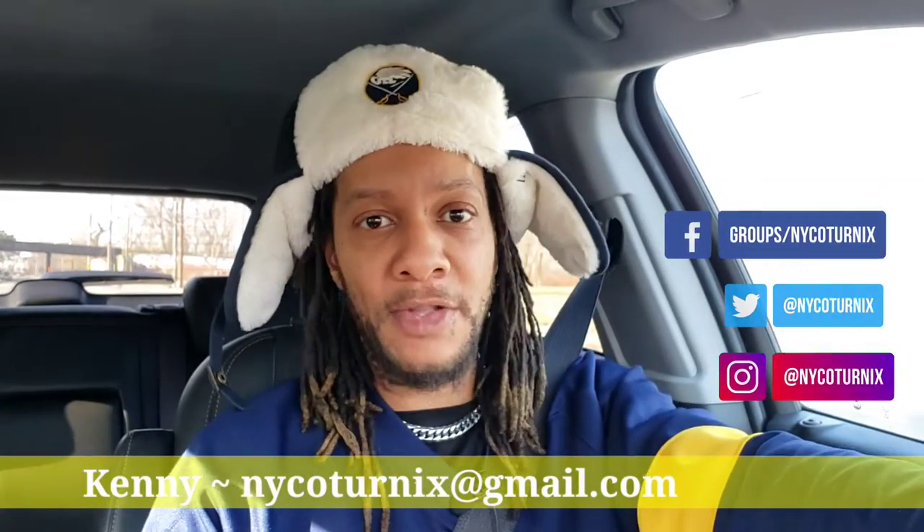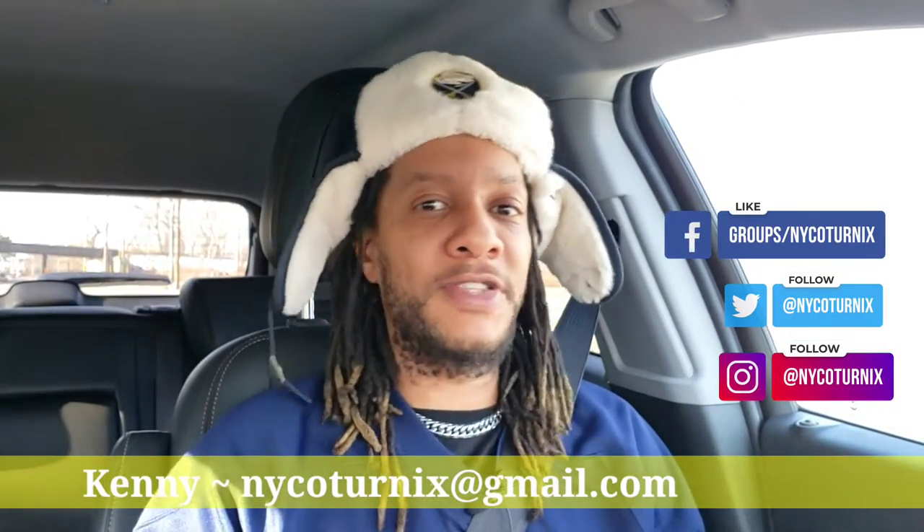Hey, thanks for coming to check us out again here today at New York Caturix. As you can see, I'm out running errands once again. Today I'm on my way over to the Tractor Supply — it's about 25 minutes out. The reason being is because I'm looking for the Purina 30% Turkey and Game Bird starter feed, and they carry it there but not at the local Tractor Supply, which is only about 10 minutes out.